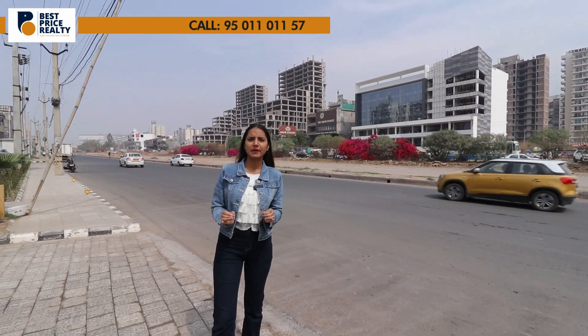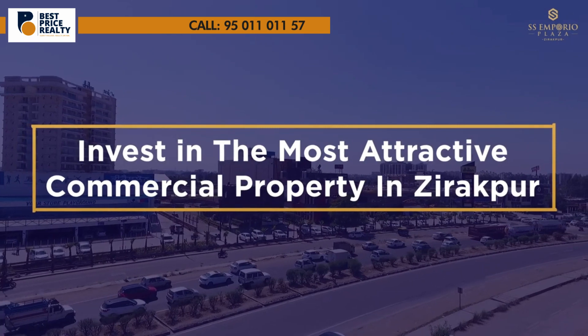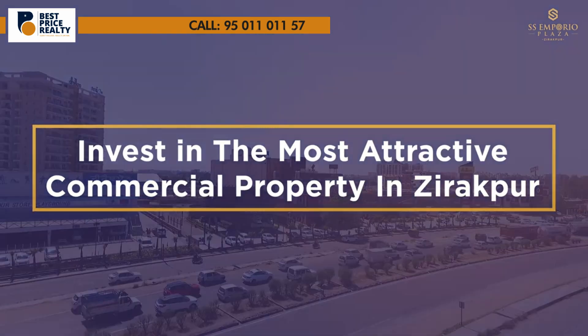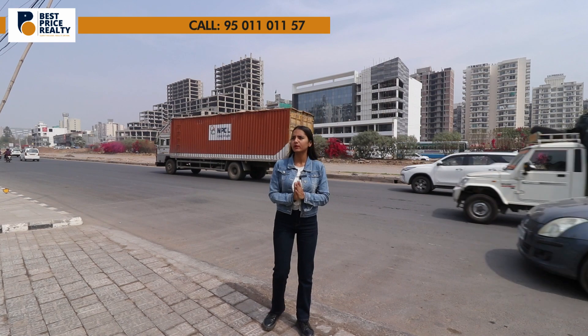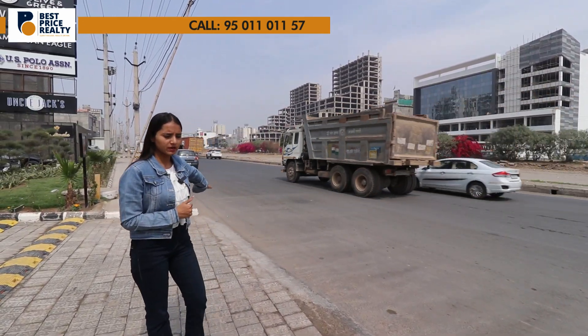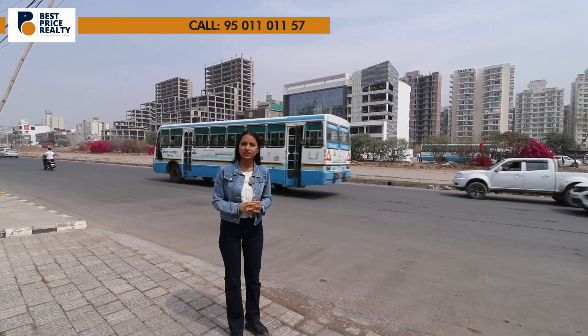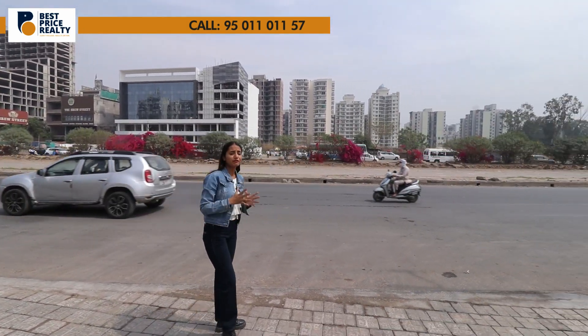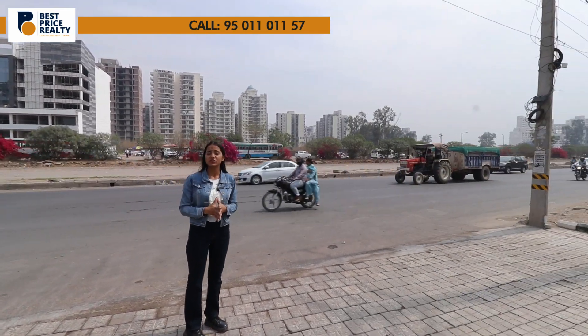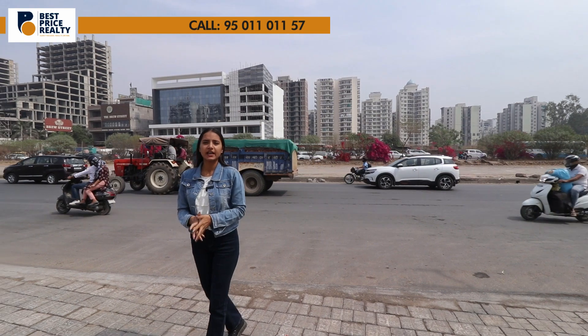This project is located on the Chandigarh-Delhi Highway, Zirakpur's busiest location. On the left side you can see the distance to Zirakpur's Patiala Highway, and on the right side within 500 meters distance you can see PR7 Airport Road. So you have excellent connectivity here — Chandigarh, Mohali,